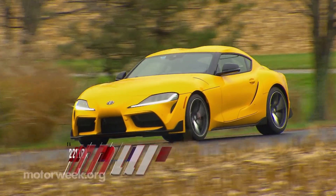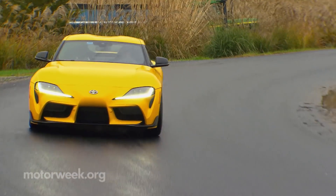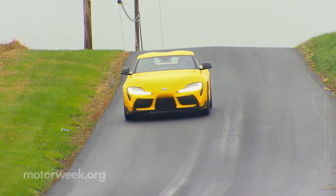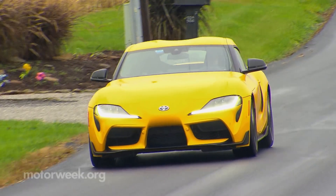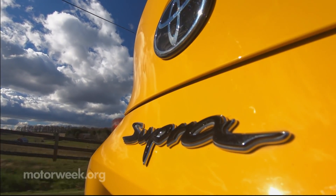The most significant news for the 2021 Toyota GR Supra is the fact that there's a lighter, more responsive, and more affordable entry-level 2.0 version powered by a 255-horsepower inline-4 turbo.